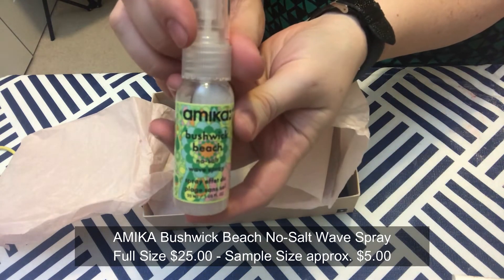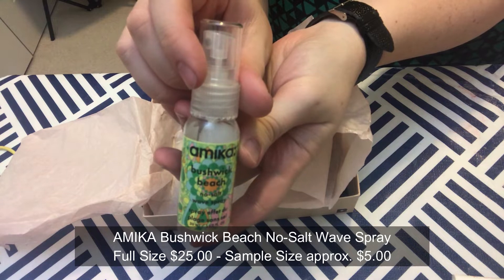Last item in the Birch Box is the Amika Bushwick Beach No Salt Wave Spray. This spray gives you loose beachy texture without the salt, meaning no dried-out waves — mist through damp or dry hair, scrunching or twisting sections, then air dry or blow dry. I really love this brand, I love their purple shampoos and conditioner and hair mask, so I'm interested to see how this does in my hair.